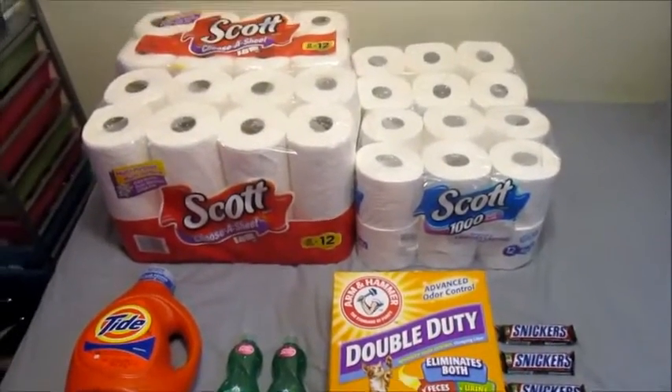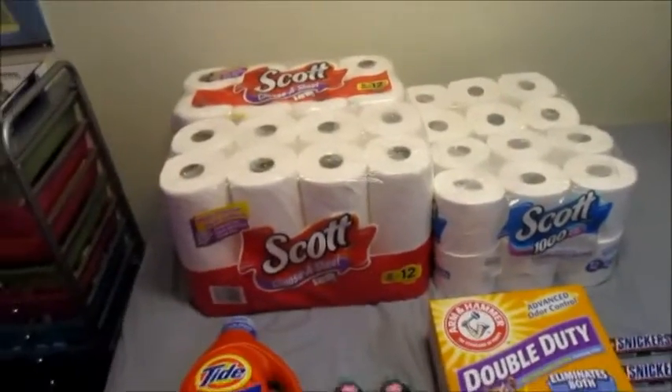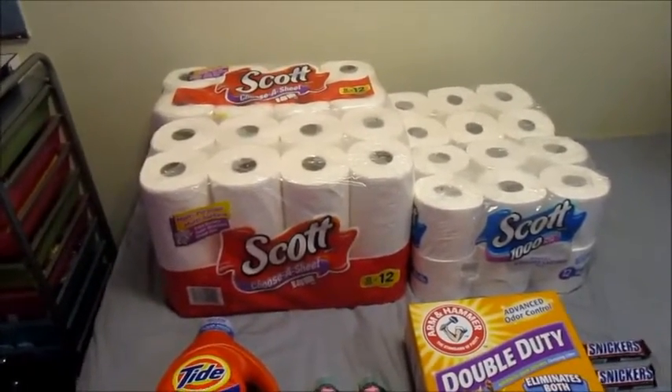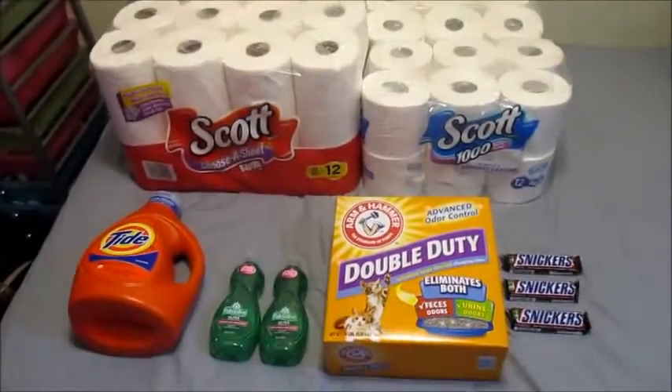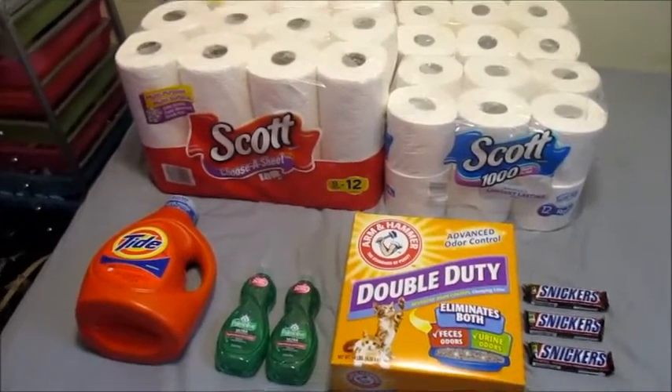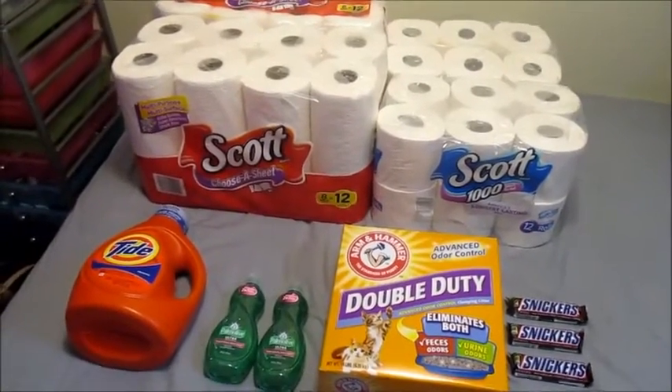Hey everybody, so today I'm going to be doing a quick Rite Aid haul for you guys. It's a couponing haul for the week of January 15, 2017 through the 21st of 2017. Let's just go ahead and get started. I have everything on my bed because it does take up quite a bit of room and I really don't have anywhere else to film it.